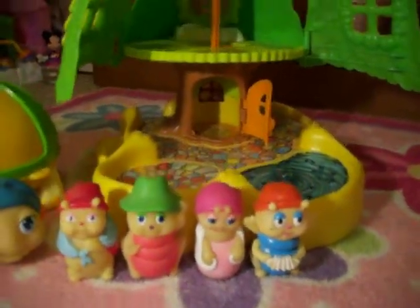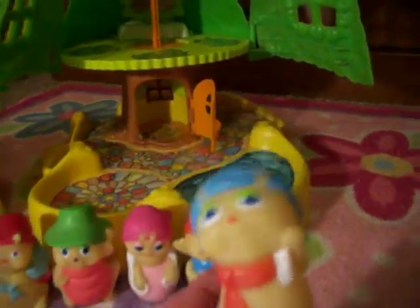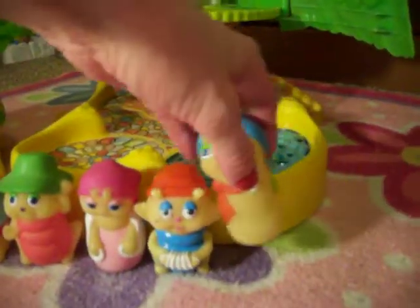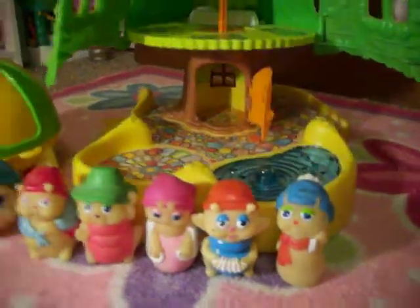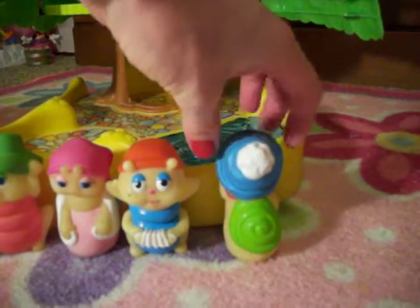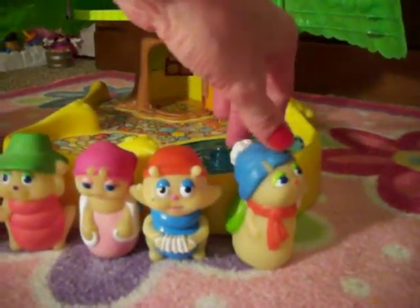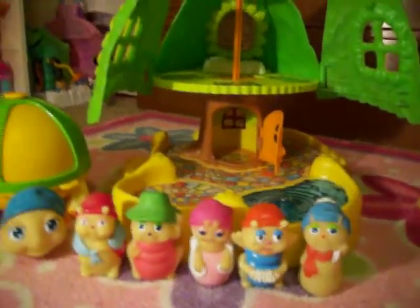The next one is Glow Sniffles. He always has a runny nose. He's got a little winter hat, so I think he just always has a runny nose. I don't think he's sad or anything.